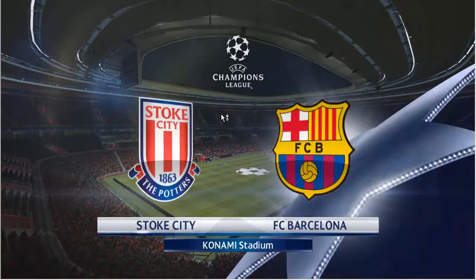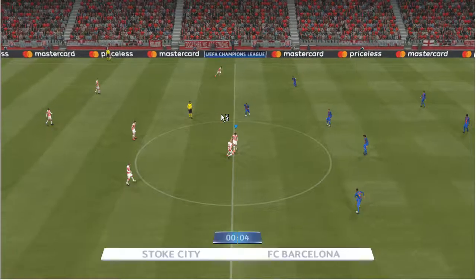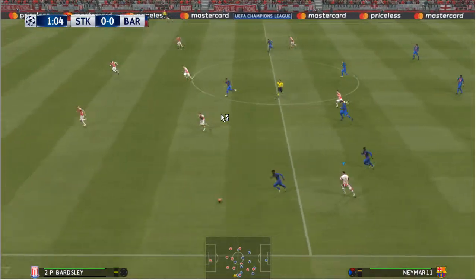Hello and a warm welcome to everyone across the globe. We should be on the way very shortly. The players will be with us any time now. I'm Peter Drury and this is Jim Beglin. I'm truly delighted to join you, Peter.